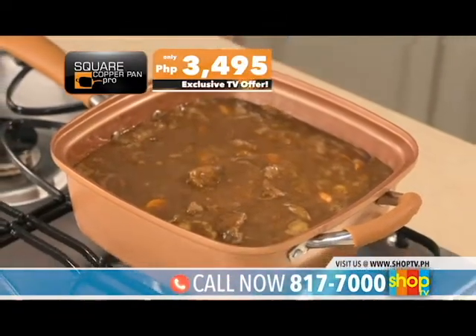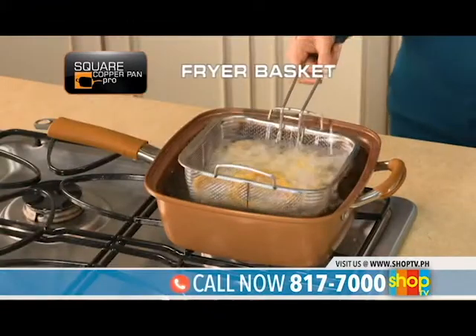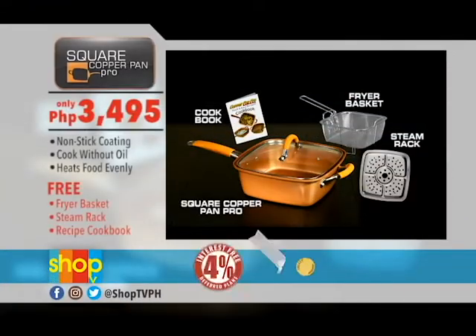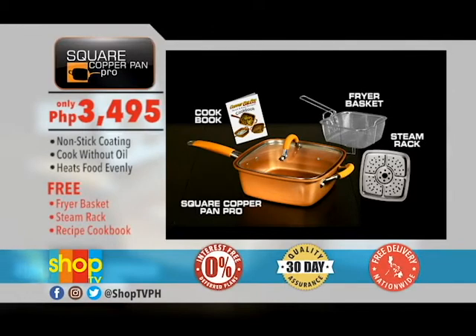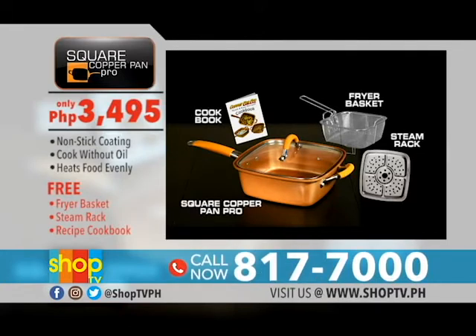Call now and get your own Square Copper Pan Pro for only 3,495 pesos. This exclusive Shop TV offer includes a fryer basket, steam rack and a beautifully illustrated cookbook. Order now and we'll give you Shop TV's 30-day quality assurance, interest-free deferred plans and free delivery nationwide. Get this amazing deal and dial 817-7000. Hurry, limited stocks only.